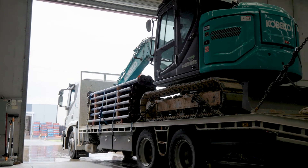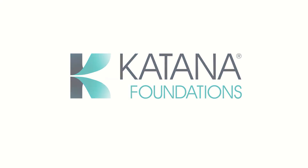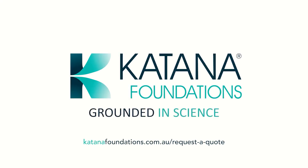How energy efficient is your foundation? Choose Katana screw piles.